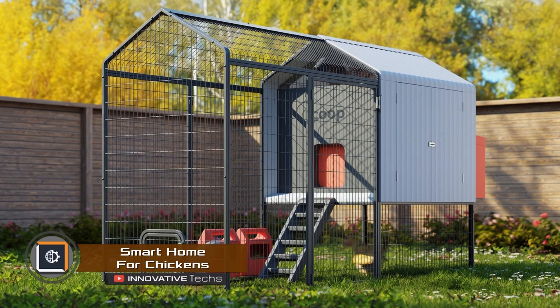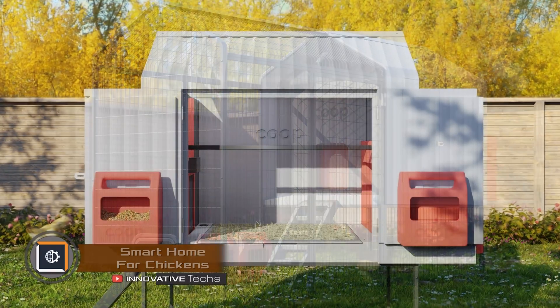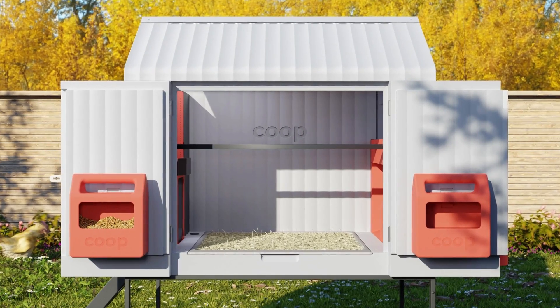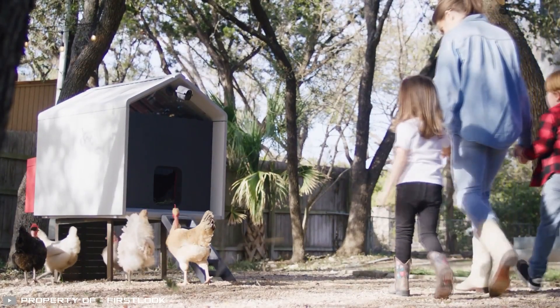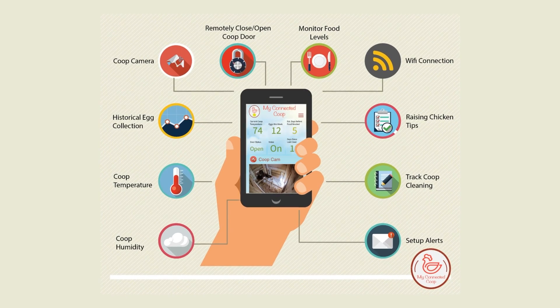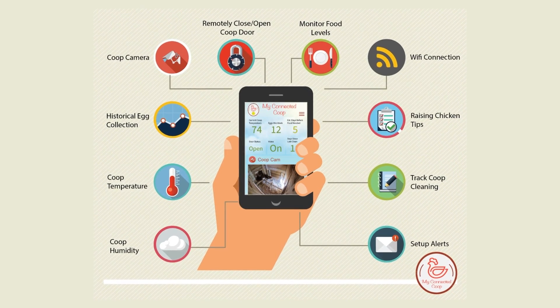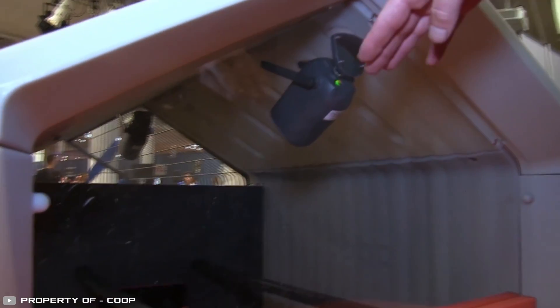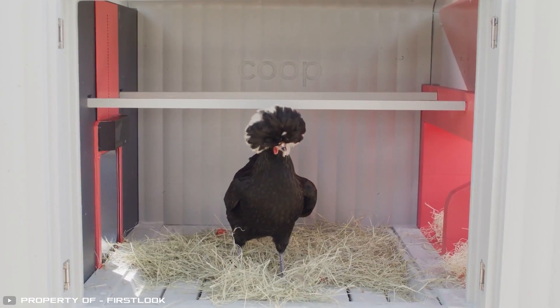An American startup has developed a smart chicken coop for home farmers and poultry entrepreneurs. This system uses artificial intelligence, machine learning, and the Internet of Things to monitor individual chickens. A clucking analysis feature helps determine if the chickens are hungry, happy, or in danger based on their sounds.